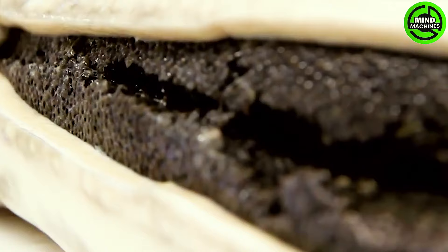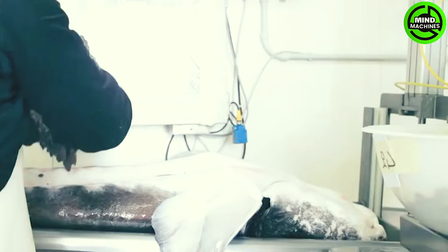Next, let's explore the caviar industry, which is one of the most expensive delicacies globally. Join us as we delve into the process of crafting this exquisite dish!